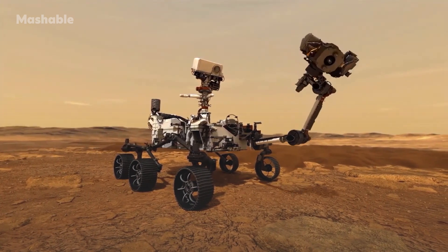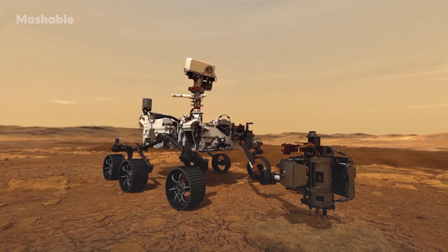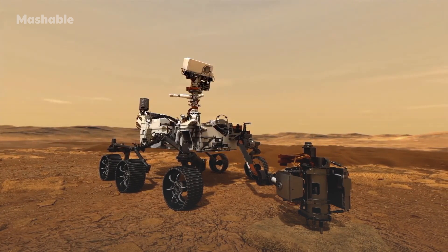The car-sized rover will likely continue to find wind-strewn detritus as it scours the Martian surface for potential hints of past primitive life on Mars.